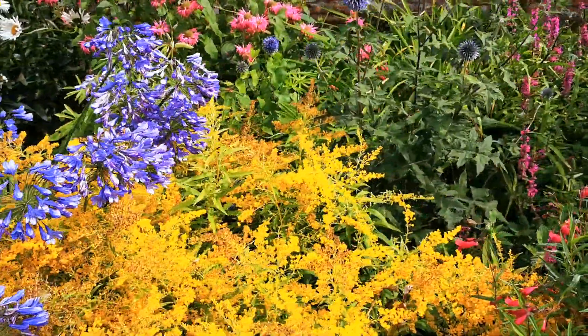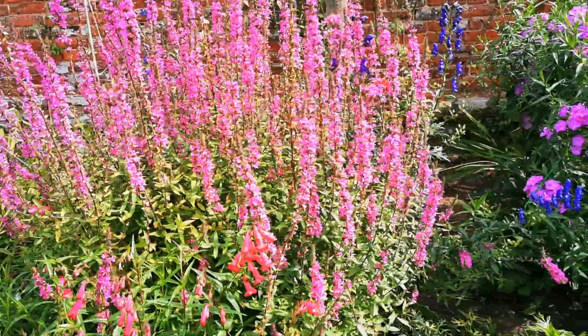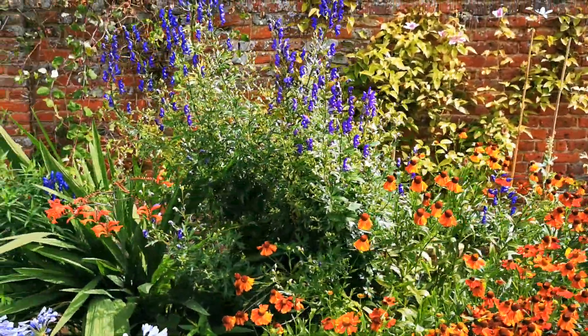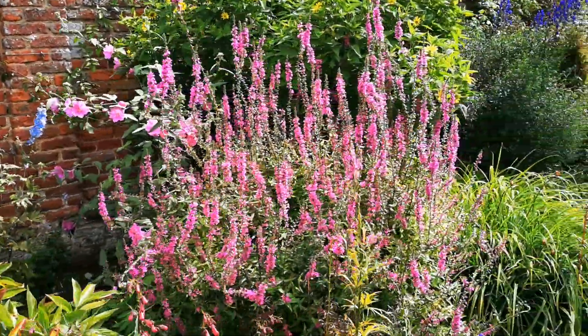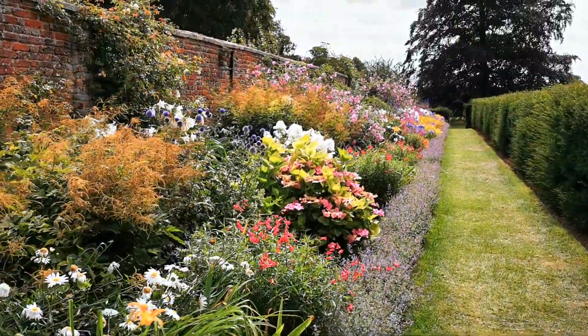Agapanthus — not sure what the yellow thing is — and then you've got the daisies in the back. That looks like a purple loosestrife, phloxes, and it's just really really loving the summer we're having here in Norfolk this year.